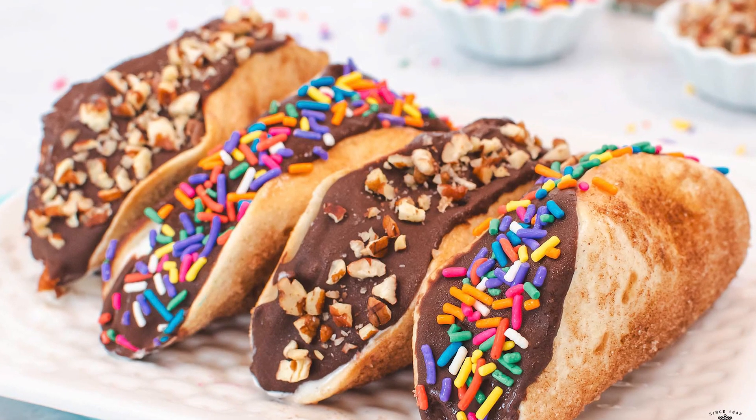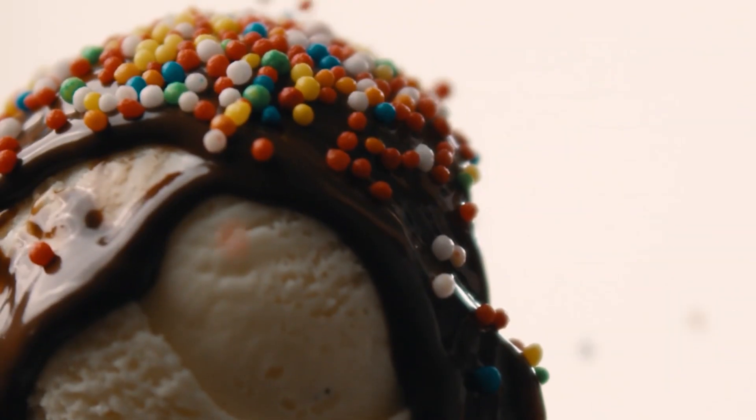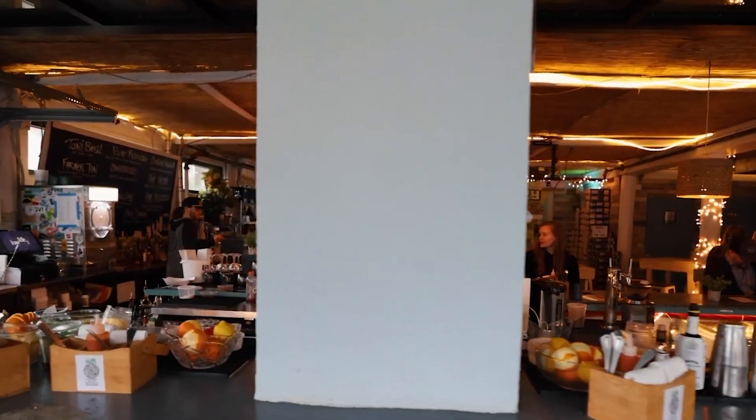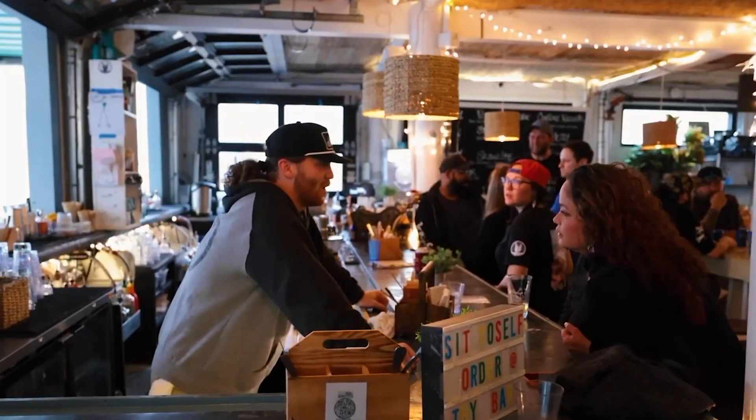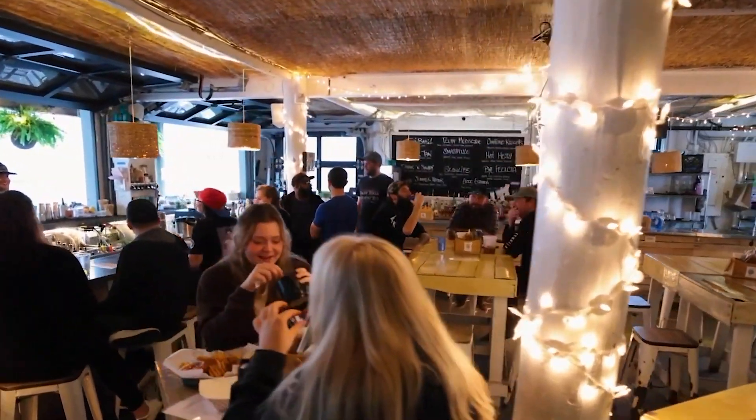While the ice cream taco is tasty with its crunchy shell and creamy filling, it's a bit small for the price and could use more fruity pebbles. On a good note, every day of the week Low Life also offers brunch, making it feel like a vacation inside a holiday.